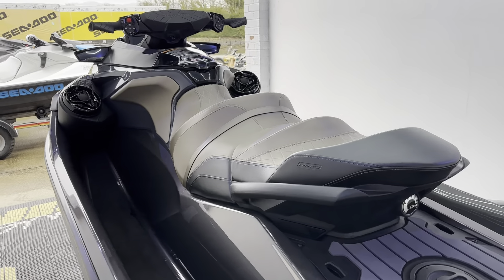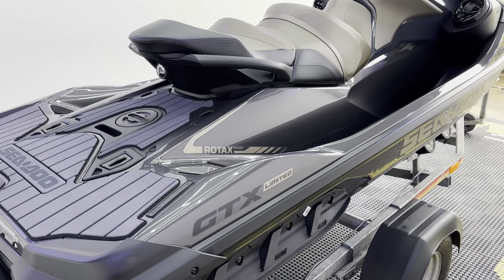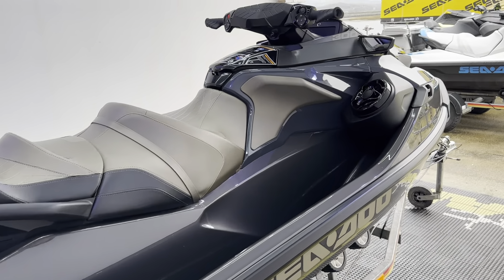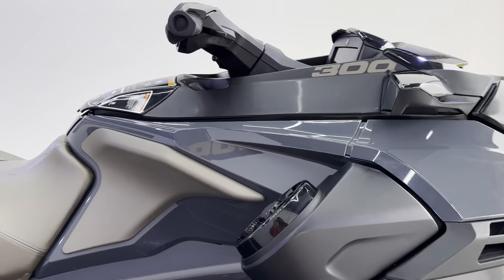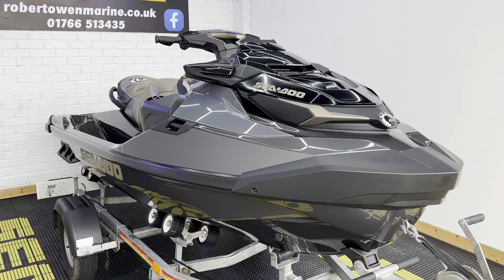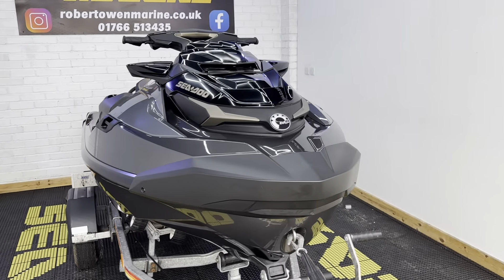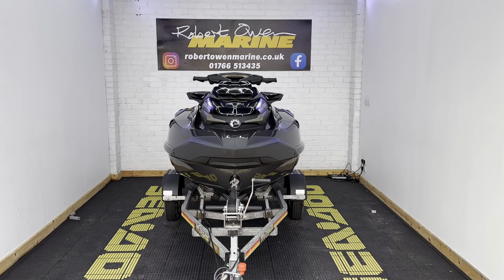27 hours from new, one-owner machine. A full year's warranty — it will be fully serviced and ready to roll, and all of that for £18,995. So as always, any questions please do get in touch, and we will see you on the water.